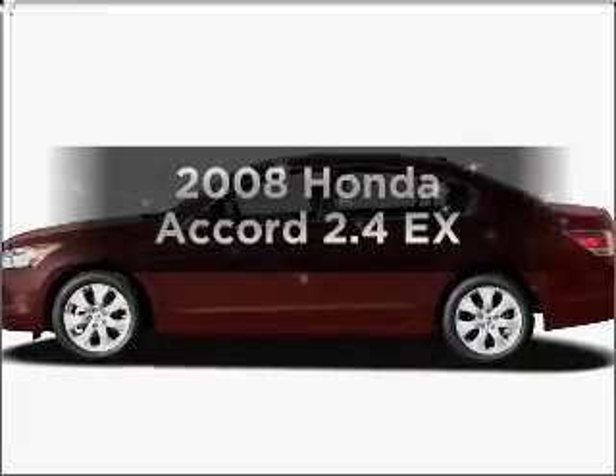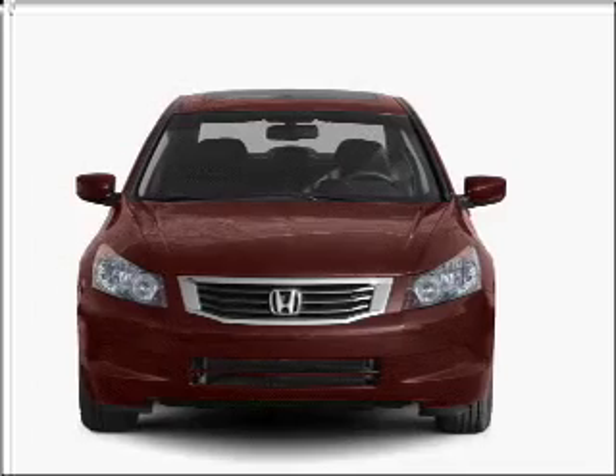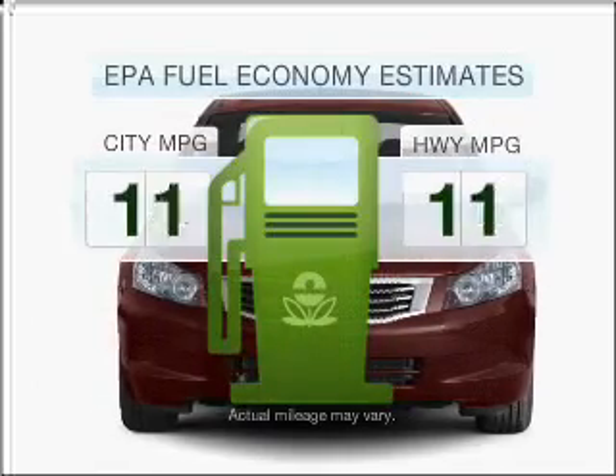Get noticed in this 2008 Honda Accord. Everything you need under one roof with this great vehicle. Save your money.